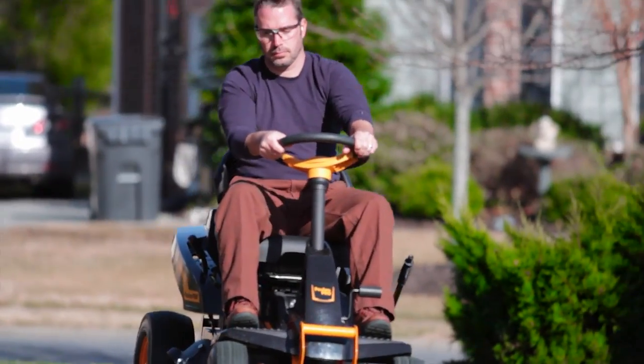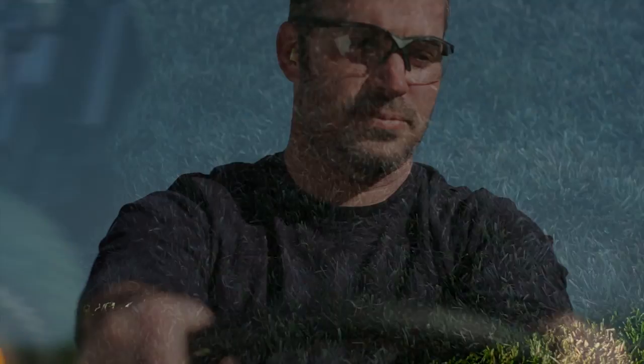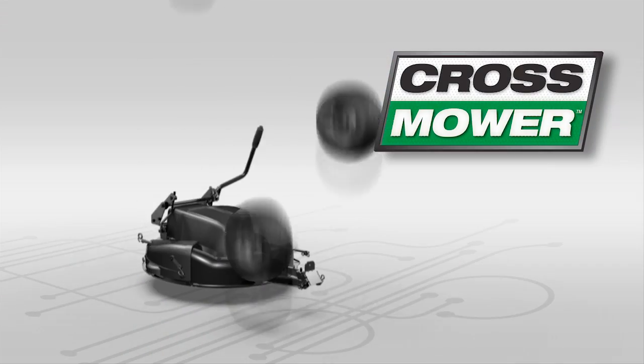Say hello to the cross mower — a new category of riding mower. Compact, personal, fun. Built from the grass up for yards like yours.